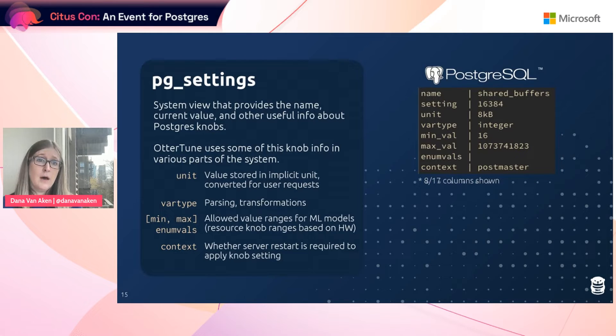Another piece of information is the variable type. We use this for parsing metric information as well as transforming knob and metric data for the machine learning components. Another very important piece for us is, for most knobs, the min and max values for numeric knobs and also the enum values — the valid range or valid values for these knobs. We need this information to bound Autortune's machine learning models and the search space they consider. Note that for resource knobs, their max value is not realistic; it's just set to some extremely high number, so for those knobs the bounds are based on the hardware.